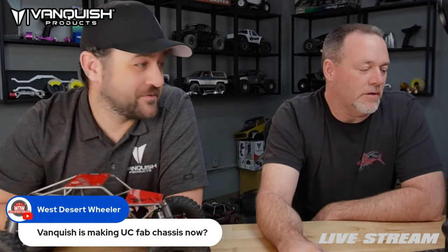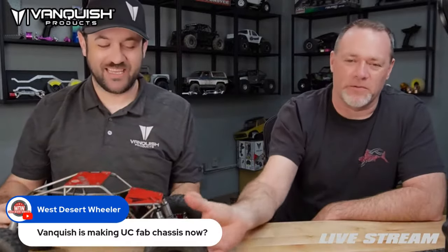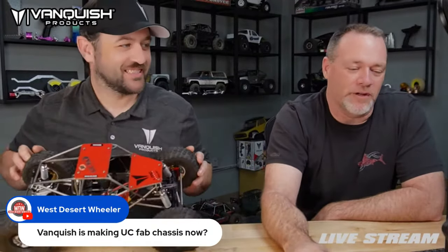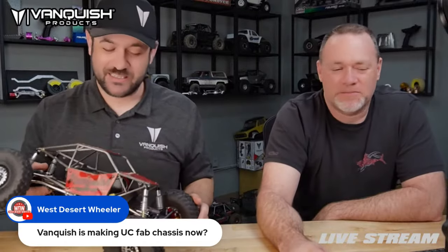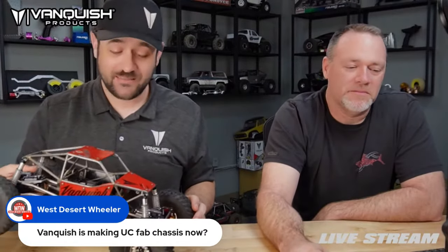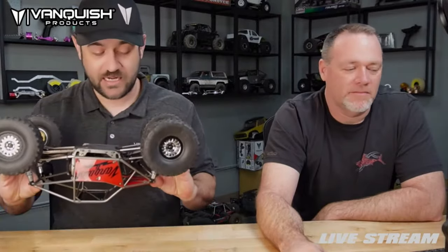Just to be clear — the rig in the back is one of Brandon's. This is Brandon's UC Fab chassis that Brandon finished himself and has already done a nice job of scuffing up.